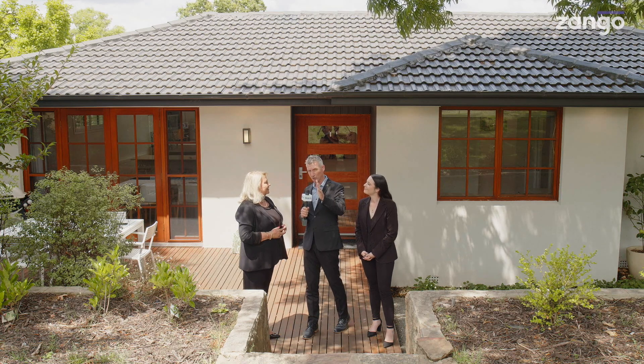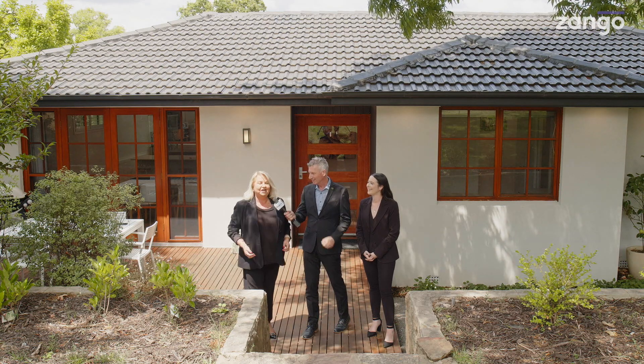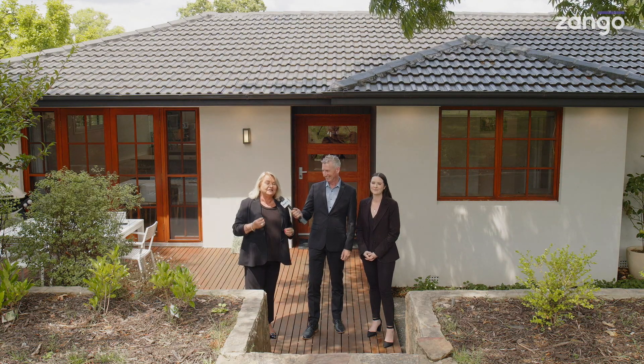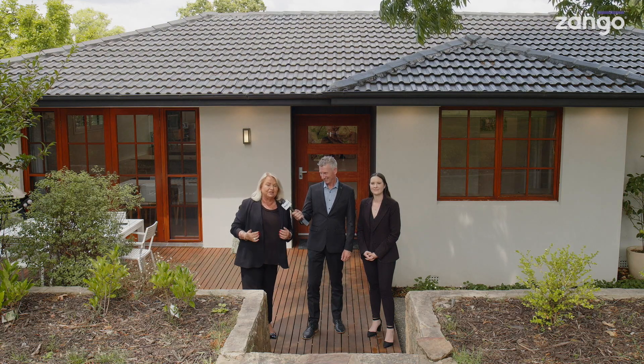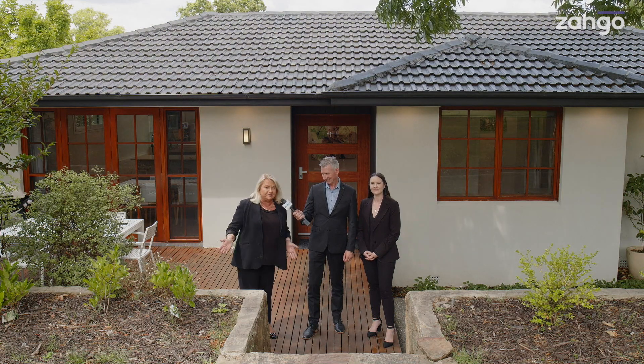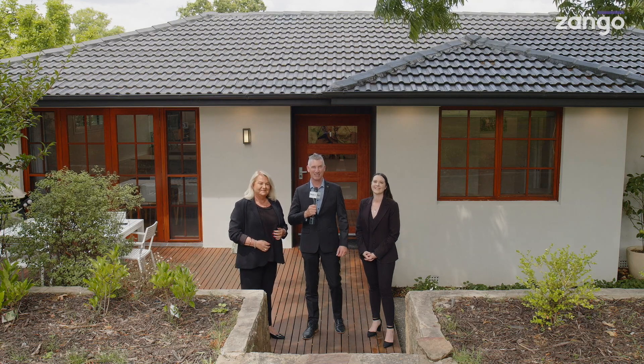Final message to people watching right now: you must come and see this home. It is amazing — it's hidden from the front, really very private, absolutely gorgeous. Be here, you don't want to miss it. That's 3 Parker Street in Curtin — come and take a look.